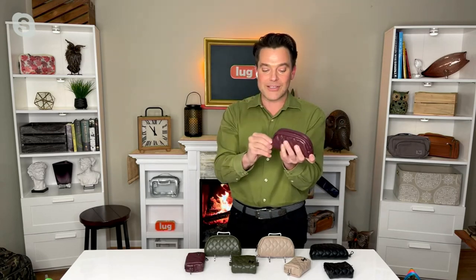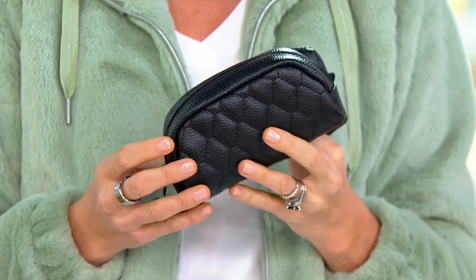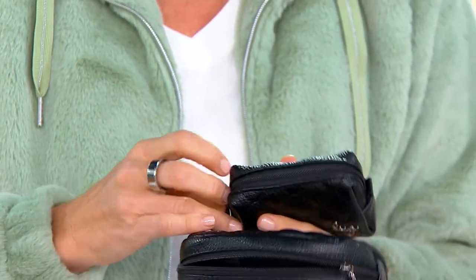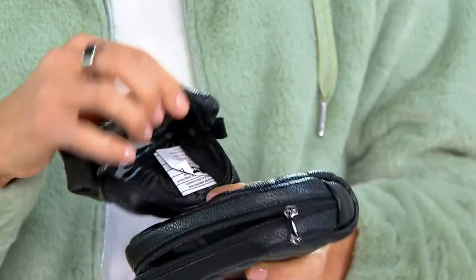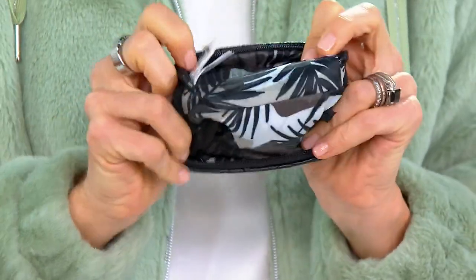These are my sunglasses — I have a large head, they're bigger sunglasses — and they fit right inside. I put them in, give it a little boop, and it just zips right up perfectly. That wine's very popular. Black is going very quickly. The interior of the black is our abstract fern interior — isn't that beautiful?